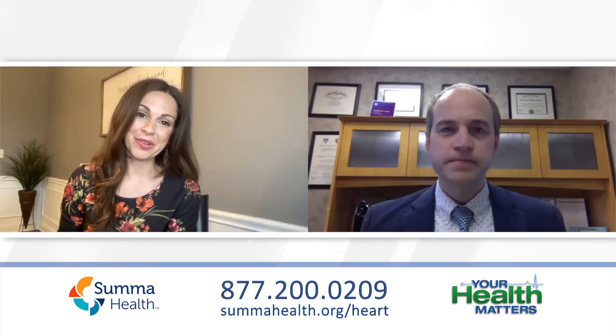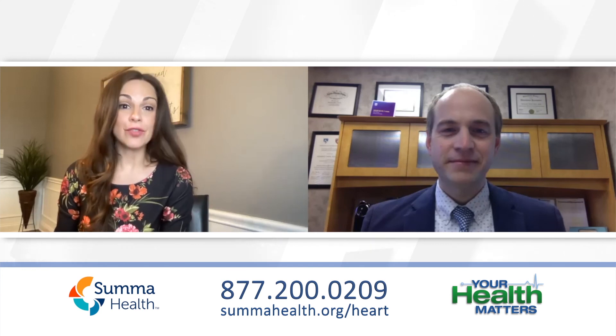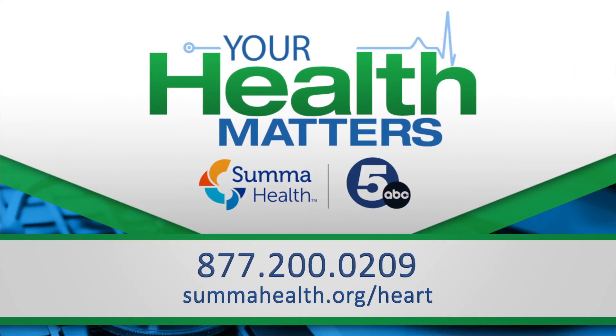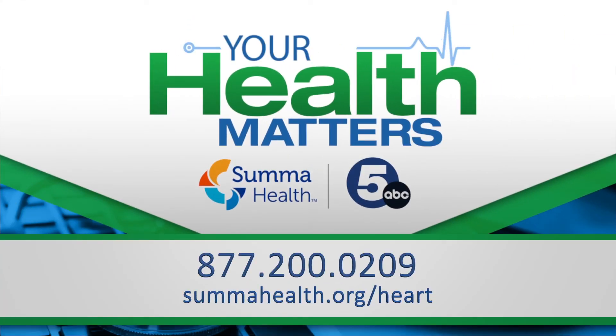Well, that's wonderful. Thank you again for the time today. If you would like to know more, you can go to their website — it's sumahealth.org/heart to learn more. Thank you again, doctor.